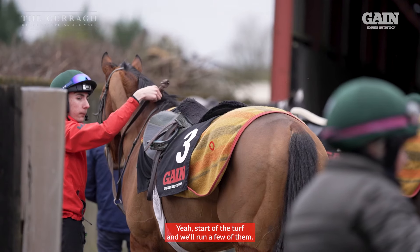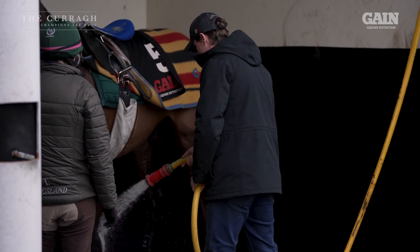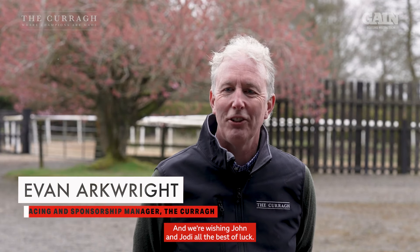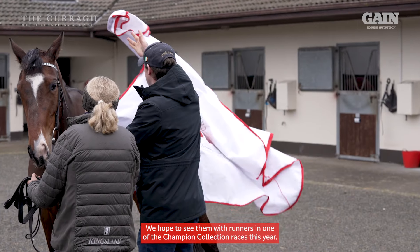Yeah, starting the turf and we run a few of them. Delighted to be here with John, one of the newer trainers here on the Curragh, and we're wishing John and Jodie all the best of luck. We hope to see them with runners in one of the Champion Collection races this year.